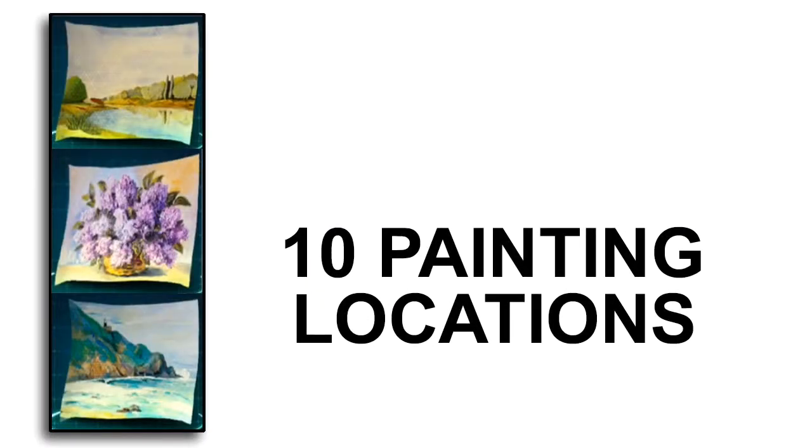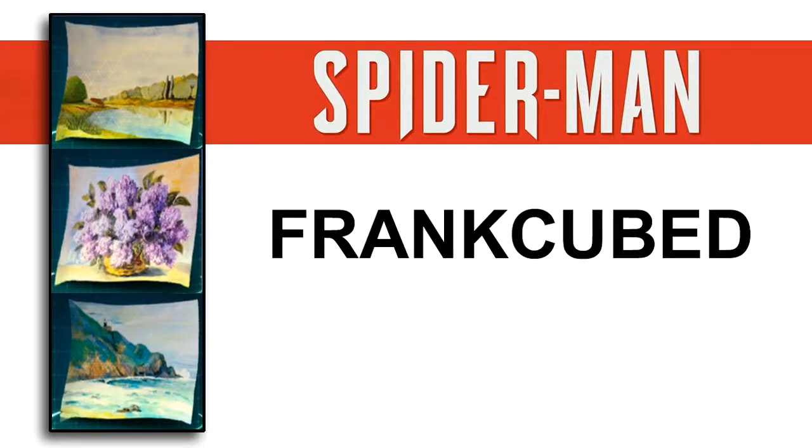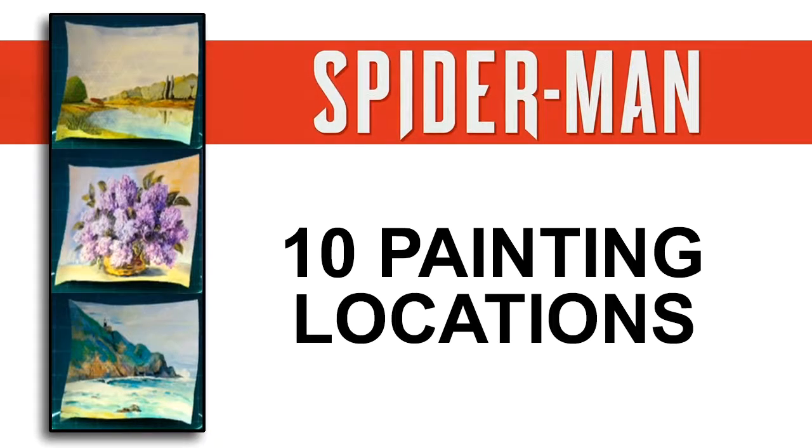Hello and welcome to this video for Spider-Man. I am FrankCubed and in this video I will show you the 10 stolen painting locations. So let's get started.